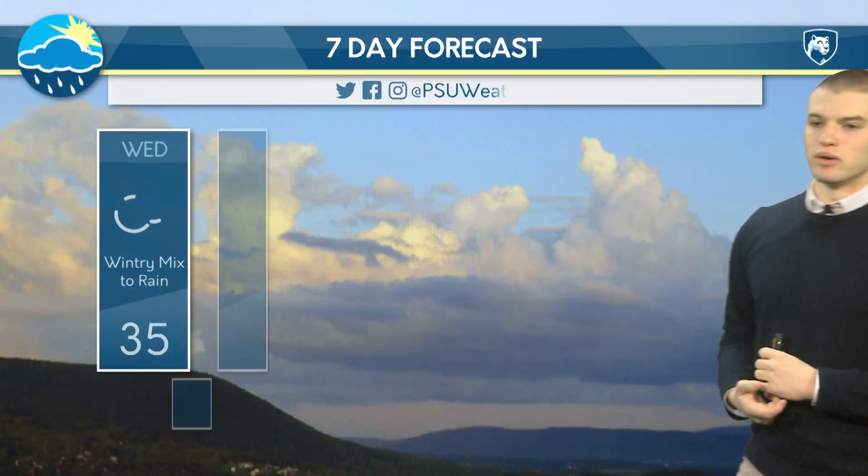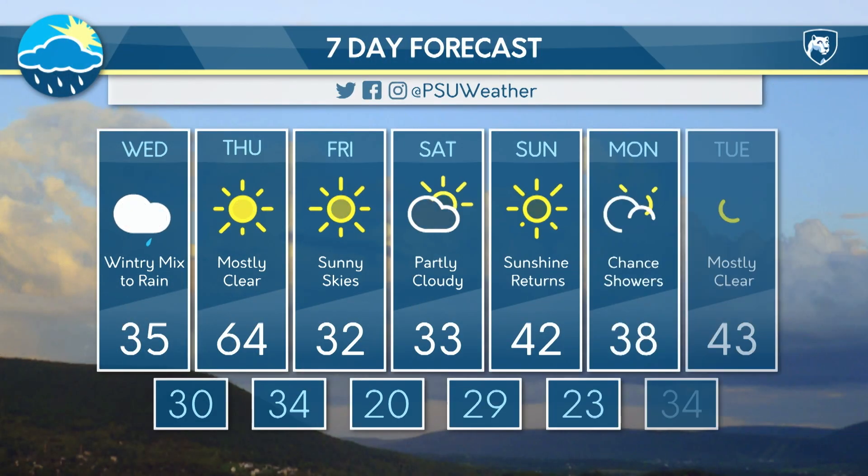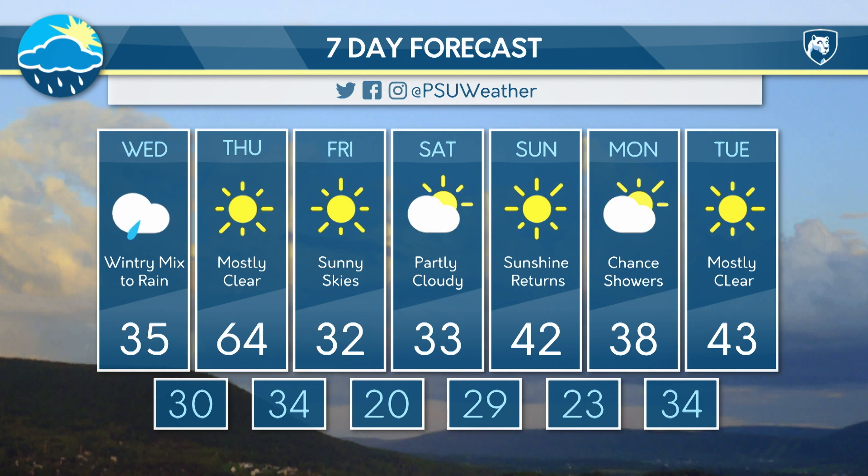For the seven day forecast, more of the same. 32 degrees on Friday, sunny skies still. Clouds do begin to come back on Saturday, but Sunday the sunshine does return with relatively warmer temperatures. And as we work our way into Monday, we're going to have some chance of showers. On Tuesday, mostly clear skies — nothing really too much to worry about.